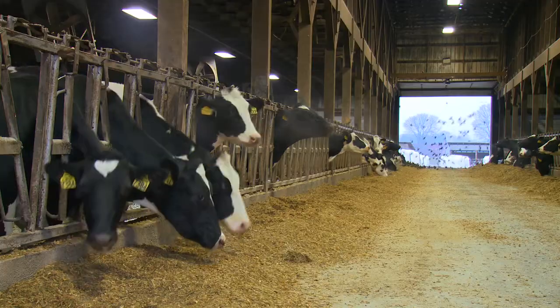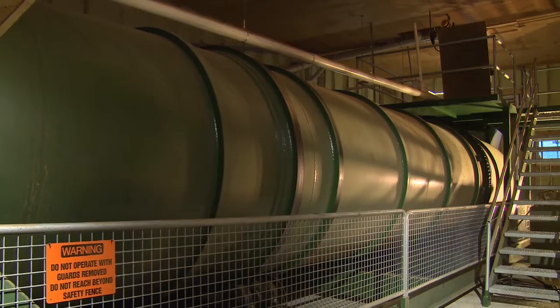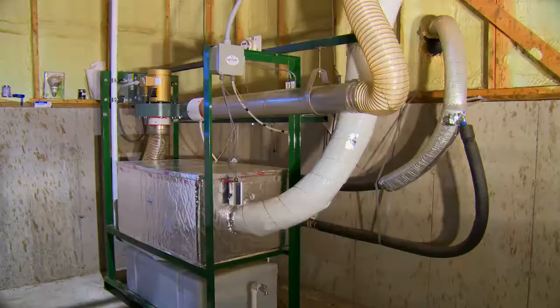My name is Jamie. I work at Vermont Farms. We milk about 600 cows and probably 300 to 400 replacements. We have the composter, plus we have the AgriLab Drum Dragon, which saves us money.